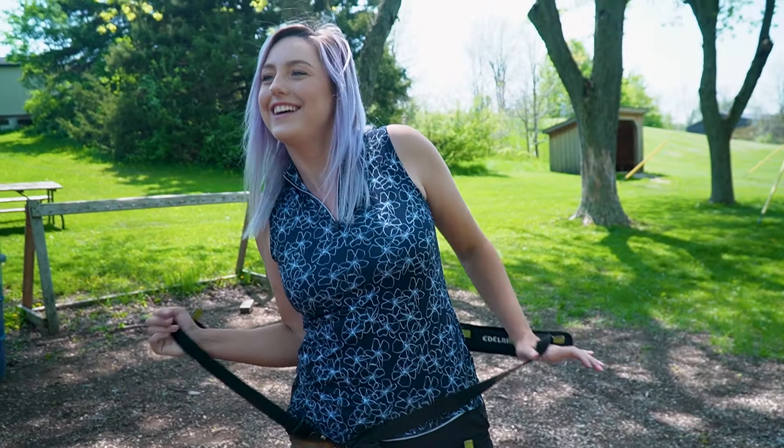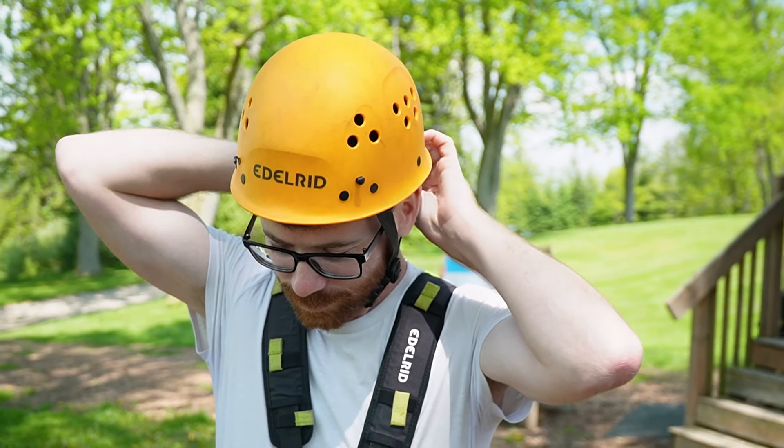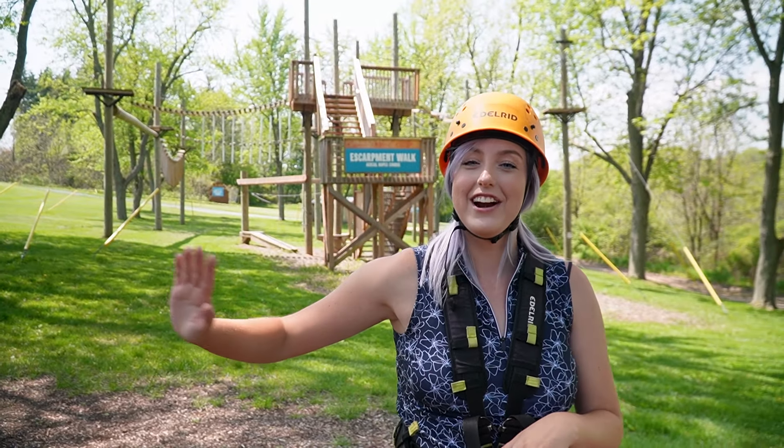We were then led to our next activity: the high ropes. I don't know if you've ever been on one of these, but it is way scarier than it looks. Once you're up there, it seems so much higher.